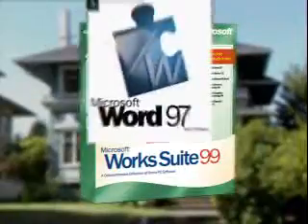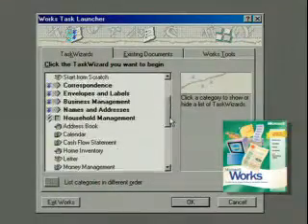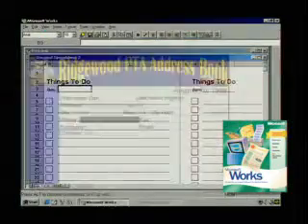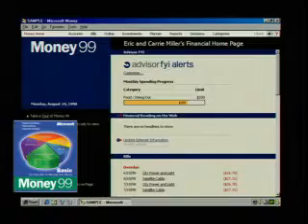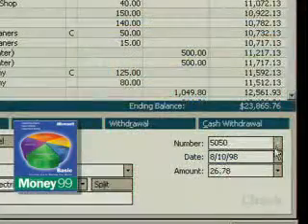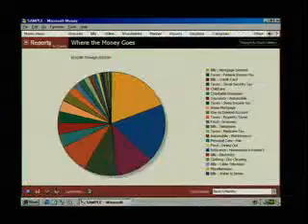Virtually everything you need for home computing can be found right here in Microsoft Works Suite 99. Starting with Works 4.5, loaded with tools like Address Book and the Works Calendar. With Microsoft Money 99 Basic, you can do banking and bill paying online, schedule recurring payments and call up your balance.